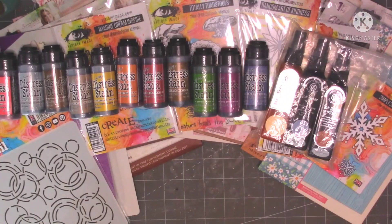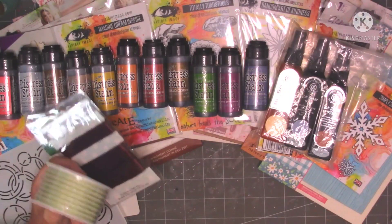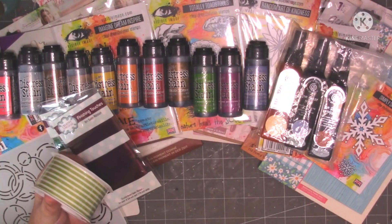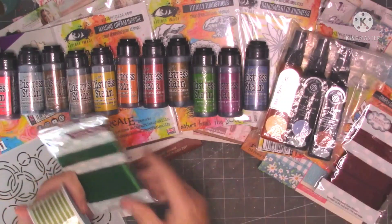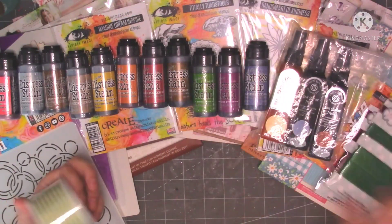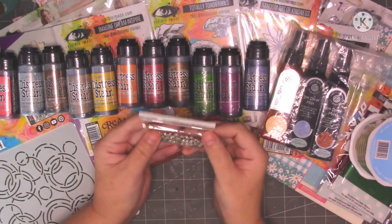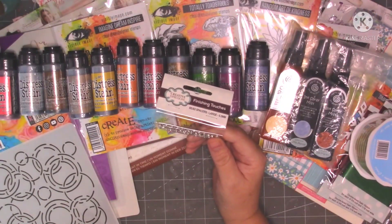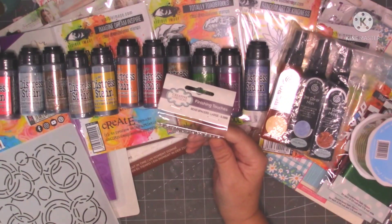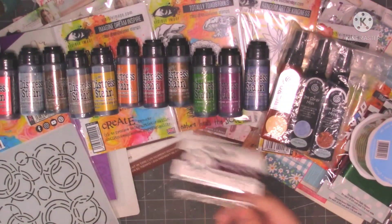I've got some ribbons — these were really cheap, 50 pence each. I've got the burgundy because I've got another project coming up where I'm going to be using burgundy. I've got the green because I always use green. And then I've got this stripey one. I've also got some of these little speed spacers — they were only about 50 pence I think. I like using these.